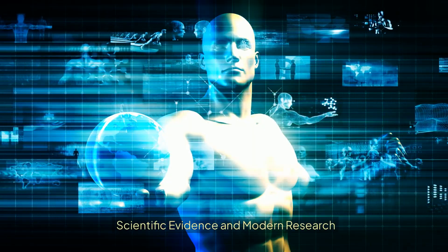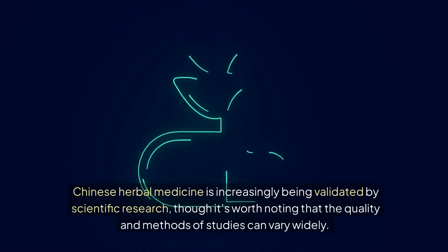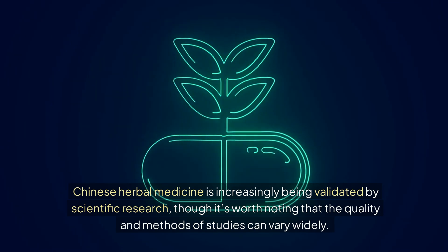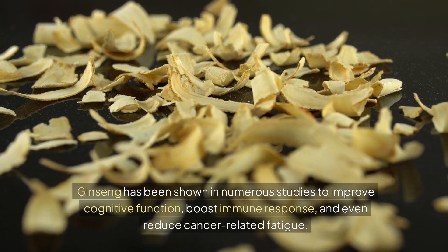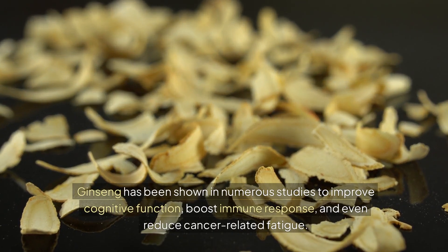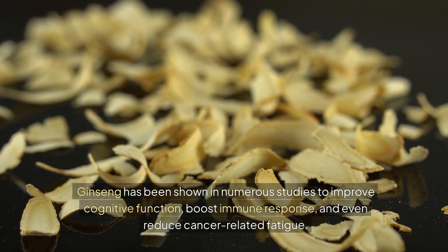Scientific Evidence and Modern Research. Chinese herbal medicine is increasingly being validated by scientific research, though it's worth noting that the quality and methods of studies can vary widely. For example, ginseng has been shown in numerous studies to improve cognitive function, boost immune response, and even reduce cancer-related fatigue.